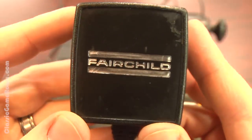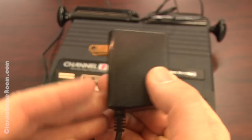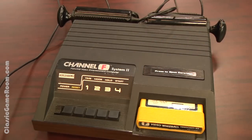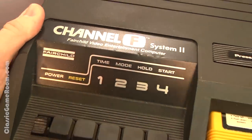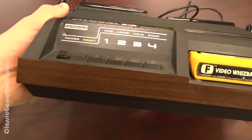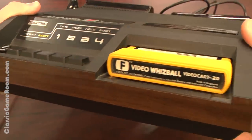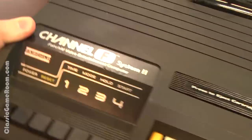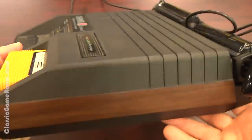Of the Fairchild Channel F, which comes from a time of 8-tracks, disco, and woodgrain finish on everything. You gotta have respect for any game system that has its name printed on the AC adapter in giant reflective lettering. It's the Fairchild Channel F, originally released in 1976 — one of the world's first home video game systems, with an incredible style that outperforms its modern rivals.